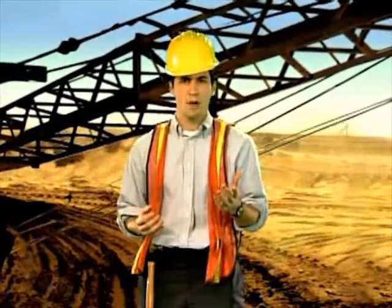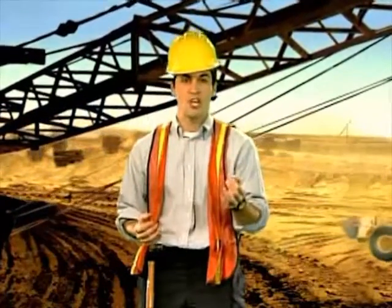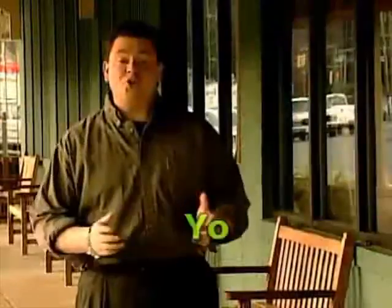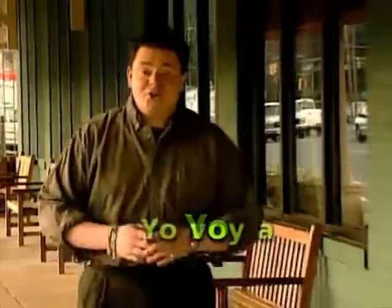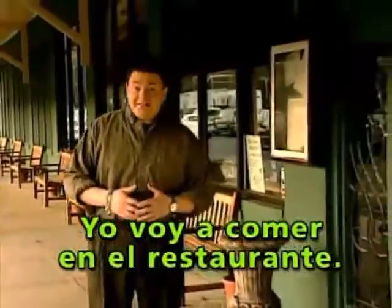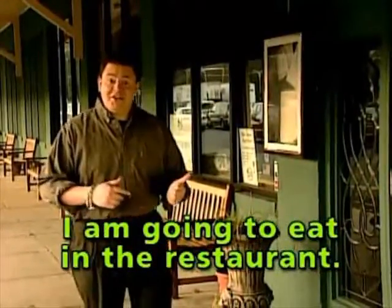The important thing to remember here is that to stick them together with ir, you're going to need an a. Look at this. Yo means I. Yo voy a means I am going. Yo voy a comer en el restaurante means I am going to eat in the restaurant.